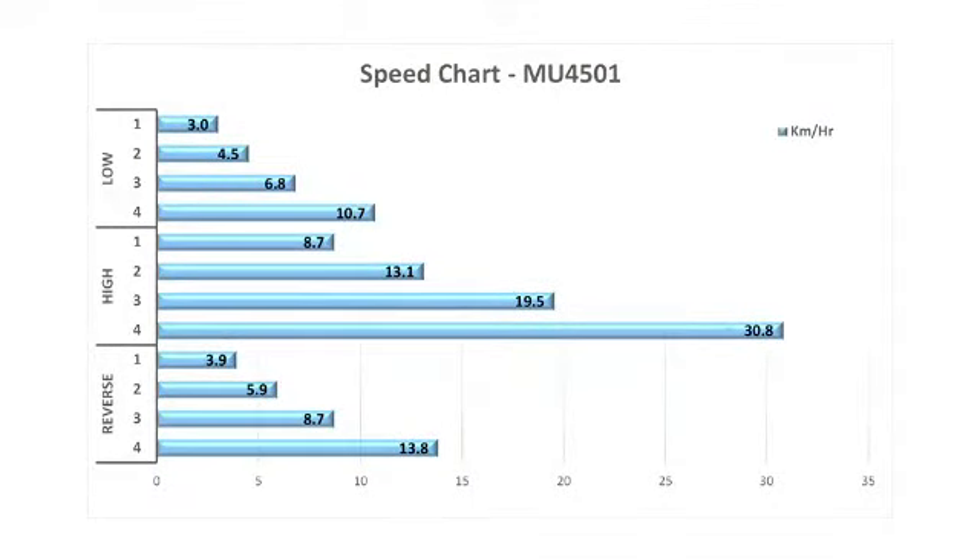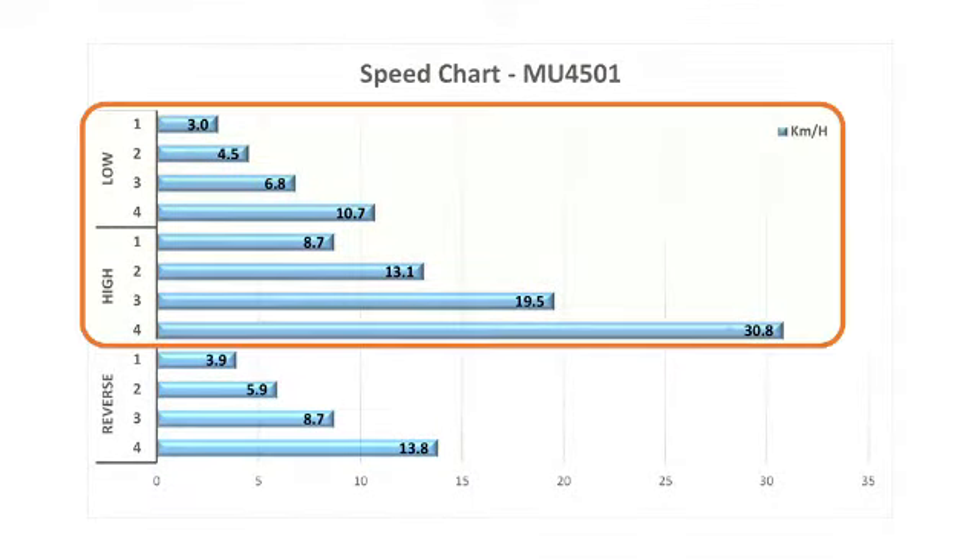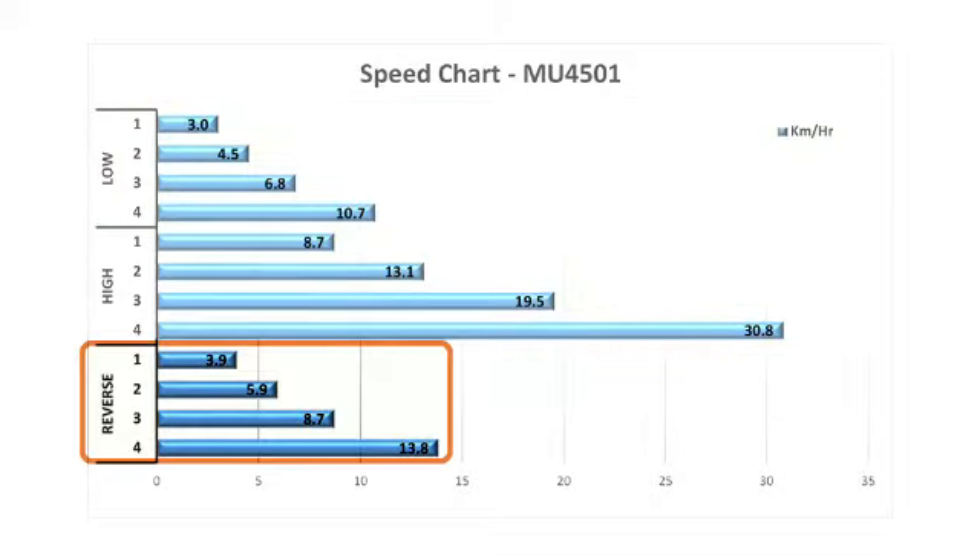MU4501 comes with a wide range of speeds — that is 8 forward and 4 reverse.